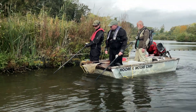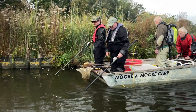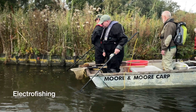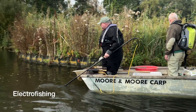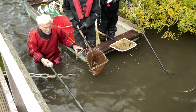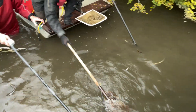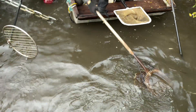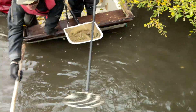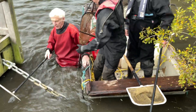A range of fish capture methods was used by the survey team. Electrofishing uses a modified electric current to attract and momentarily stun fish close to the probes. This enables them to be caught with a hangnet and transferred to tanks of oxygenated water to recover.